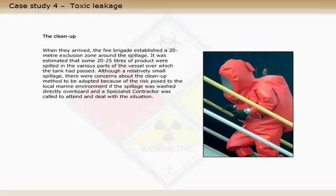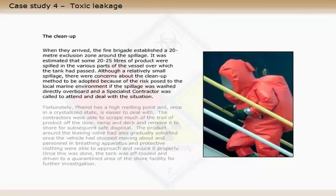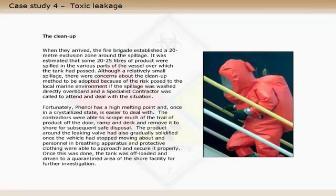When they arrived, the fire brigade established a 20-metre exclusion zone around the spillage. It was estimated that some 20 to 25 litres of product were spilled in the various parts of the vessel over which the tank had passed. Although a relatively small spillage, there were concerns about the clean-up method to be adopted, because of the risk posed to the local marine environment if the spillage was washed directly overboard, and a specialist contractor was called to attend and deal with the situation.